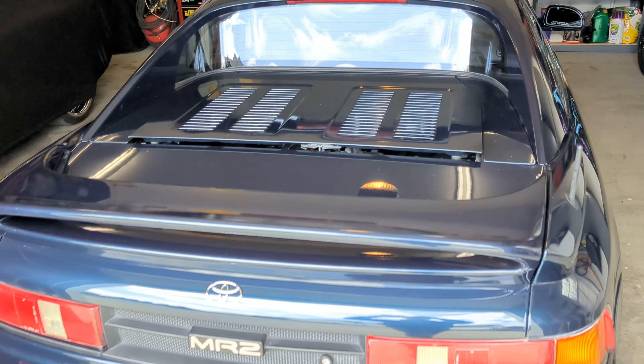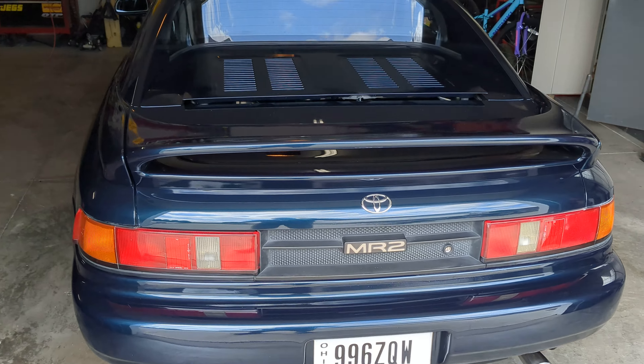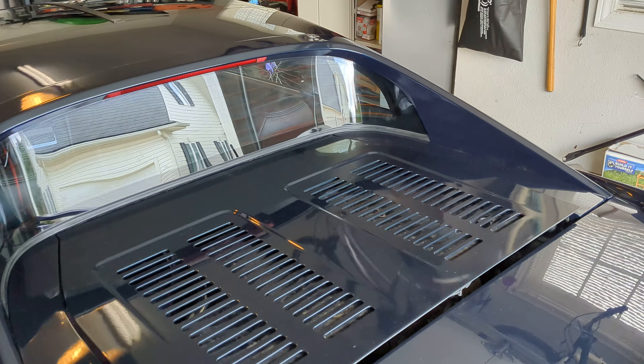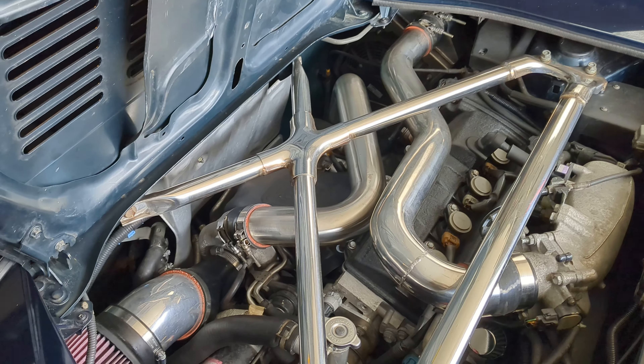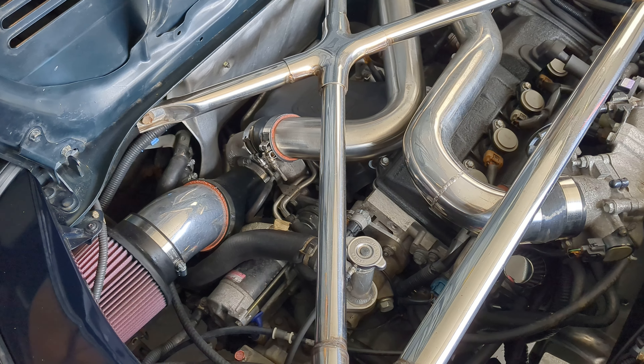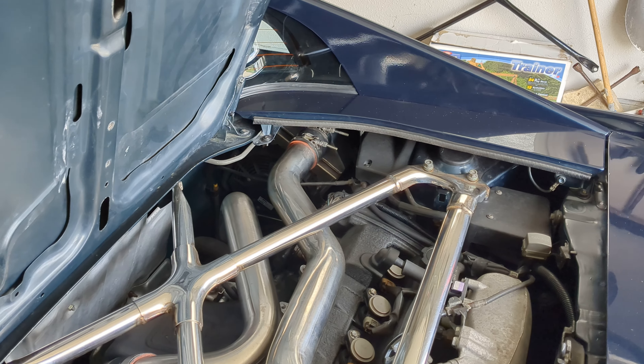Factory double-DIN CD player — I don't remember what car it's out of. Just replaced the HVAC slider, so that's good too. This interior is actually in really good shape. Replica MR2 Heaven floor mats — they look really good in here too.